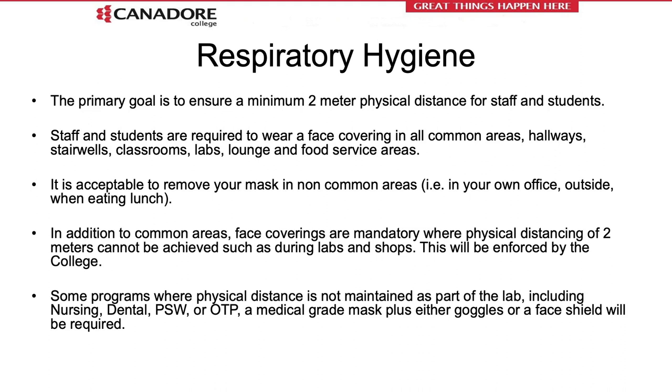Physical distancing is an important measure at Canadore College to ensure everybody's safety while on campus. Please maintain a six-foot, two-meter distance between you and other people. Another important aspect is the use of a facial covering. It is an expectation that the facial covering provided to you be worn while on campus, especially in common areas and while walking through campus. The facial covering is mandatory in labs and shops as well, and this will be enforced. Some programs require not only a facial covering but also a procedure mask and face shield while working in close proximity to others, within nursing, dental, PSW, or occupational therapy.